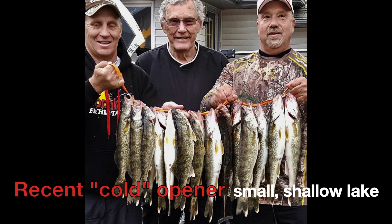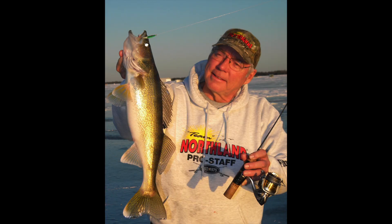The other thing I take into consideration that helps me make the determination is how was the bite last winter. A lot of these small shallow lakes that had good winter bites last winter — that's because they have good walleye populations.